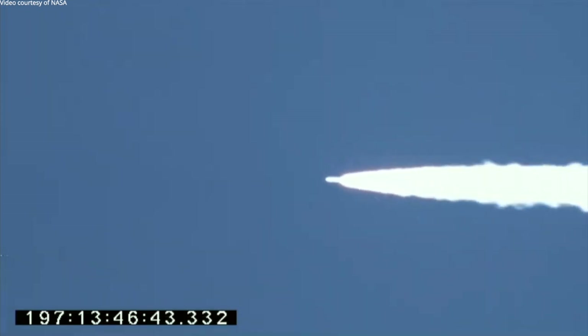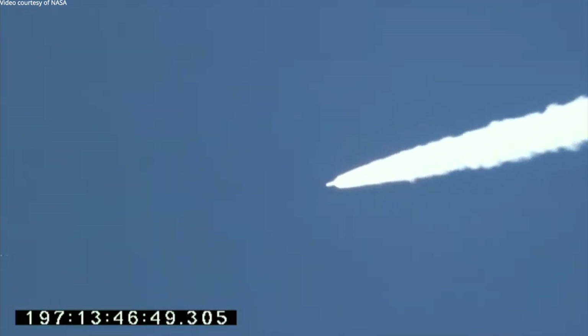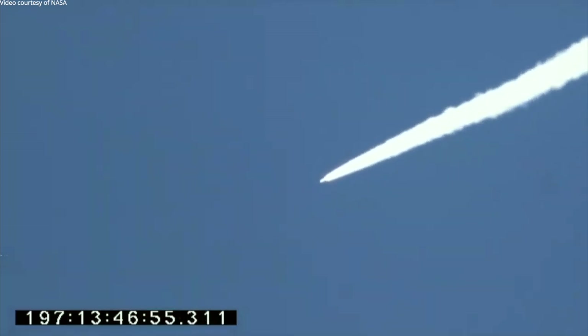Passing Mach 3 at maximum Stage 1 thrust of over 500,000 pounds. Passing Mach 4, vehicle is at half its original mass. Cooling off.